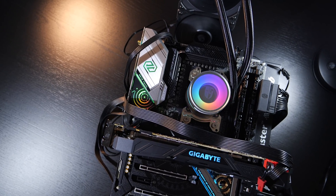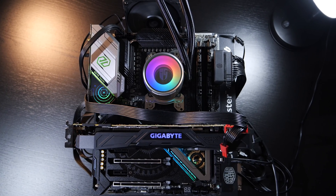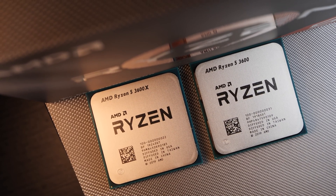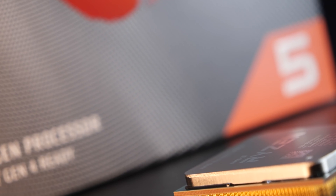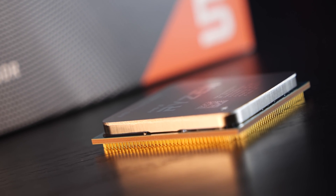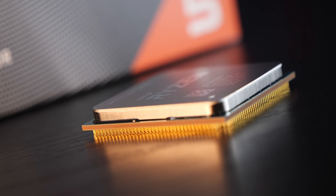I'm testing with the obviously overkill ASRock X570 Taichi motherboard. But I can't repeat it often enough — Ryzen 3000 does not require the X570 chipset to work. As long as you flashed a newer BIOS version for Zen 2 onto your existing older X470, X370, B450, or even B350 board, you're pretty much good to go. There even are some models out with older chipsets that support Ryzen 3000 right out of the box. Just do some research and you'll find them.